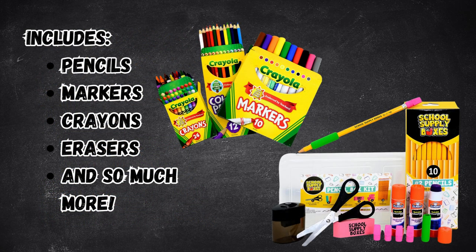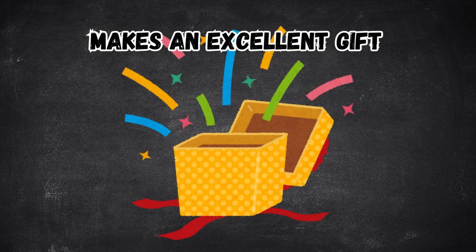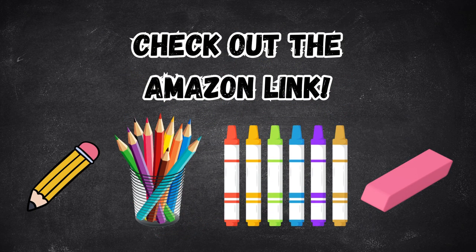The kit features a pencil box, markers, crayons, glue sticks, pencils, erasers, and so much more — perfect for everyday use or for your young artist. This kit also makes a great gift for teachers, tutors, counselors, babysitters, and homeschoolers. Check out the Amazon link.